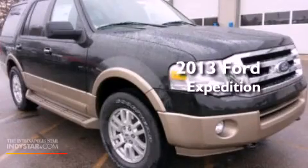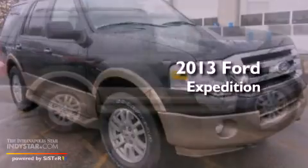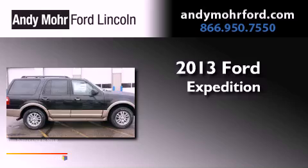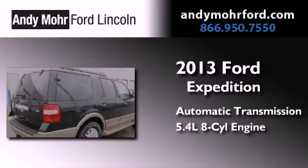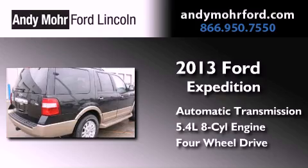This is a brand new 2013 Ford Expedition. This SUV has an automatic transmission, a 5.4 liter V8, and the added safety and control of four-wheel drive.